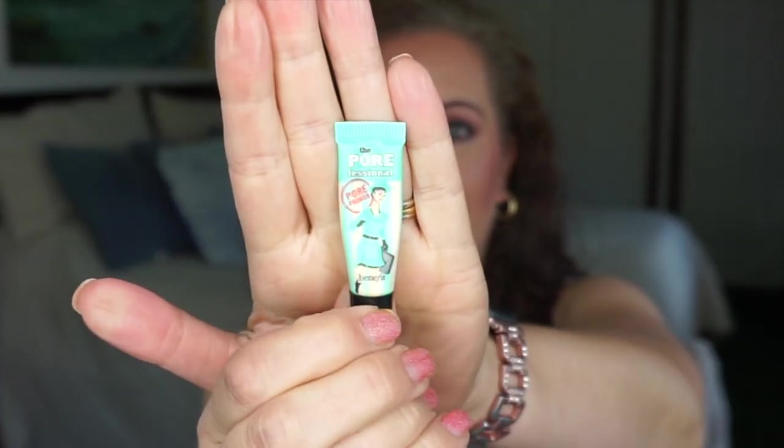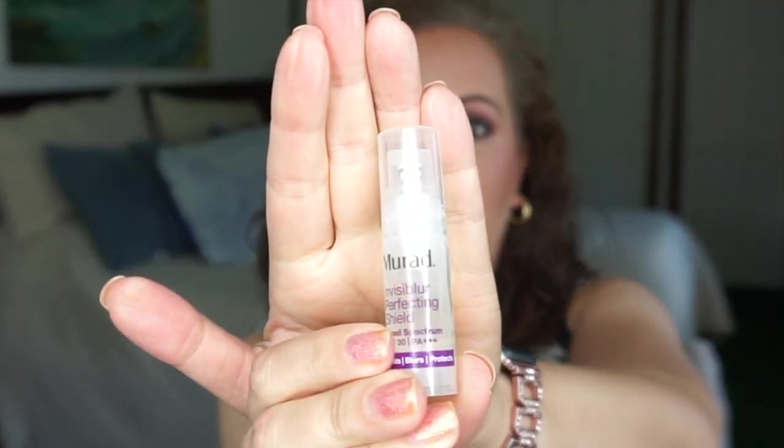Let's get started on face products. I have two primers: the first one is the Benefit The Professional, and I'm also going to be using the Murad Invisible Perfecting Shield. I was told it could be used as a primer, so I'm going to give it a shot. If it's not supposed to be used as a primer, please let me know, because I'm not sure how else to use it.